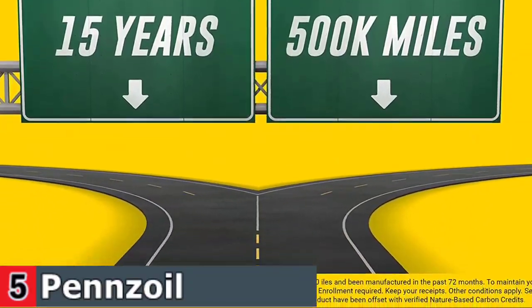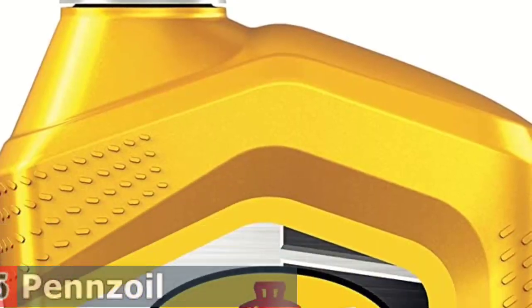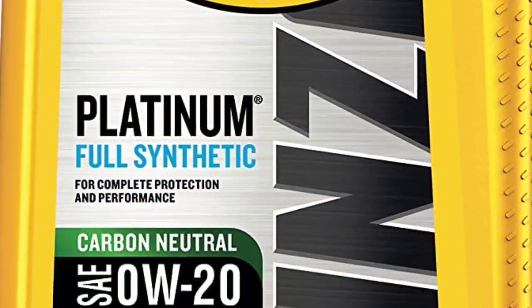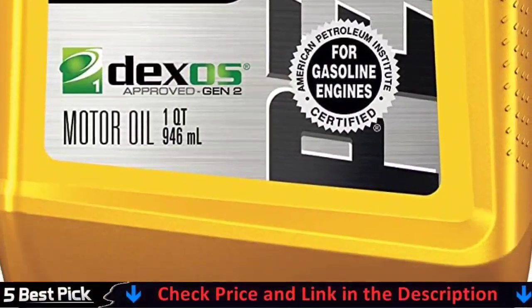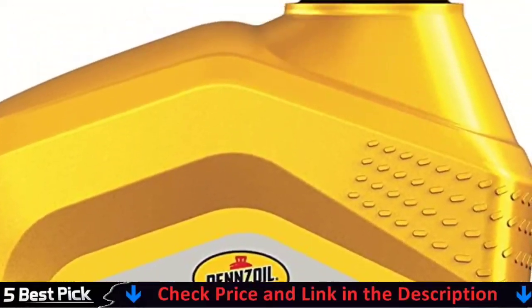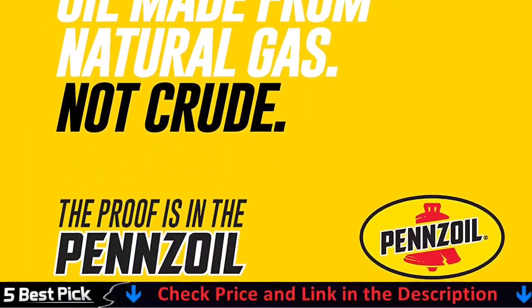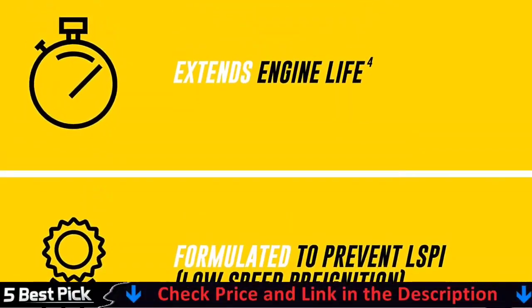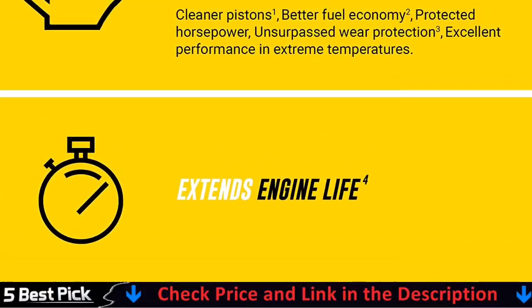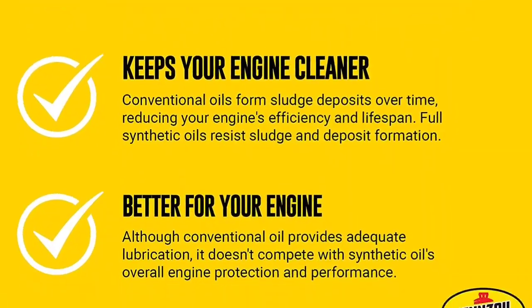Full Synthetic 0W-20 engine oil is made from natural gas, not crude, using Pennzoil's patented gas-to-liquid Pure Plus technology. Pennzoil 0W-20 is a carbon neutral motor oil, achieved through verified nature-based carbon credits that offset the CO2 life cycle emissions. It provides better fuel economy — drive on average an extra 550 miles. Formulated to provide faster low temperature oil flow and protection in extreme heat.